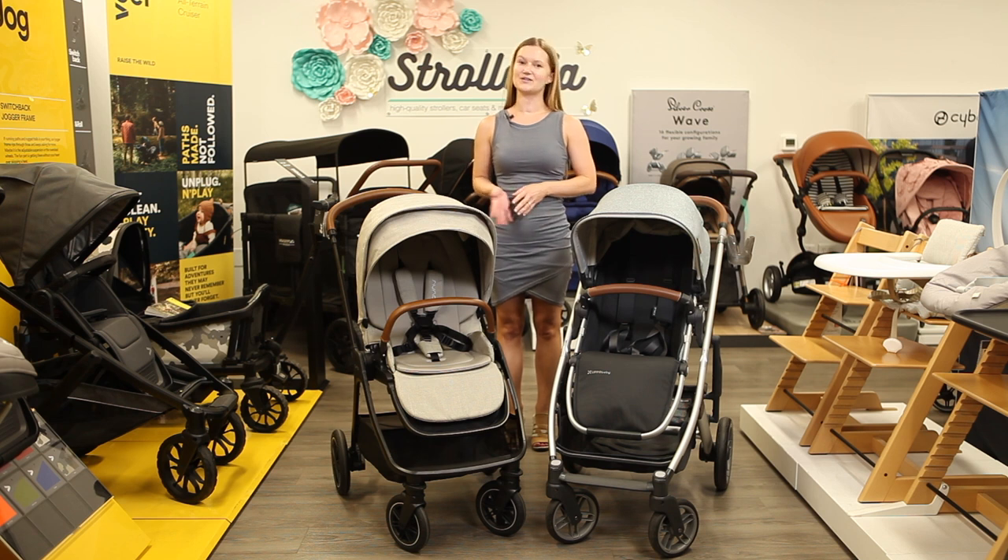That's it for our comparison of the Nuna Triv Next and Uppababy Cruise V2 single strollers, available now at strolleria.com. If you need help finding the stroller that's right for you, email us at customercare@strolleria.com or leave a comment below. Thanks for watching.